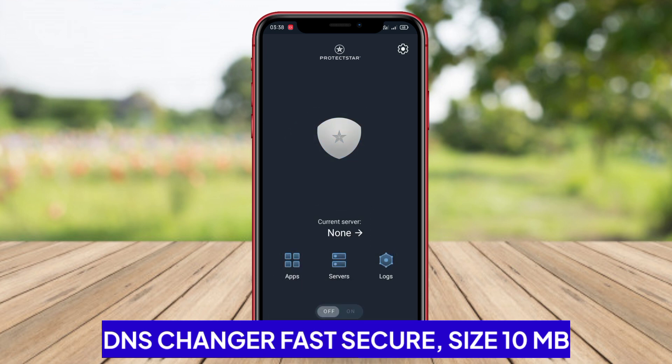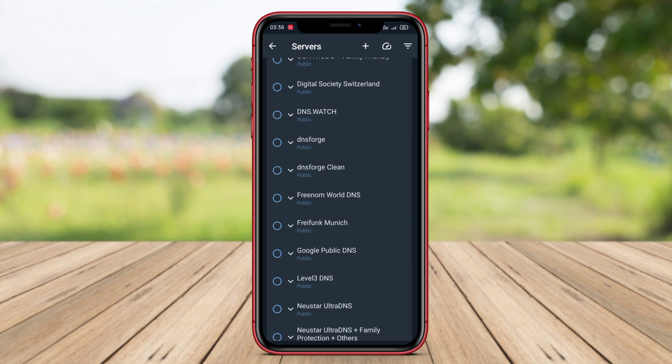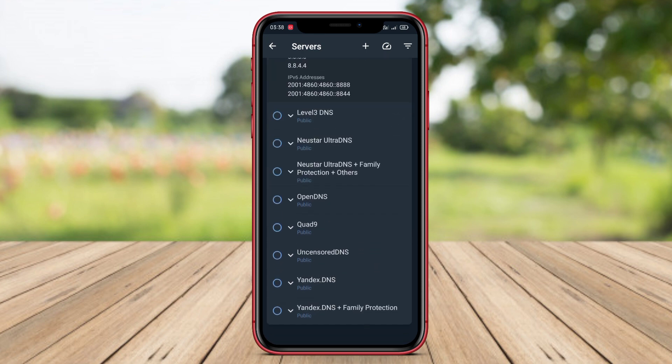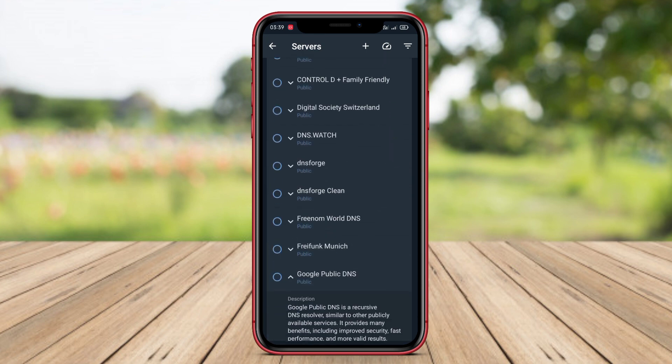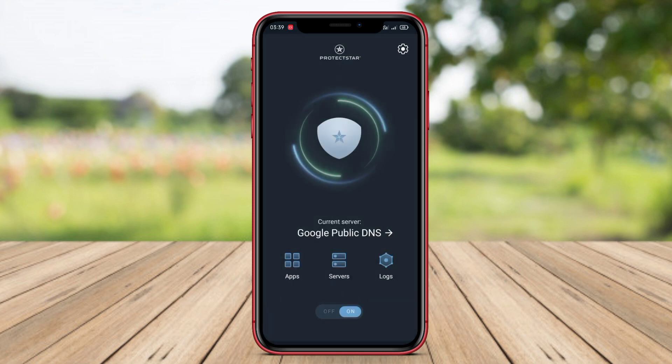DNS Changer Fast Secure is an Android application that allows users to quickly and securely change DNS servers on their devices. By changing DNS servers, users can optimize their internet speed, enhance privacy and security, and access blocked websites in their region. The app offers a simple and user-friendly interface with a range of DNS server options to choose from various providers.